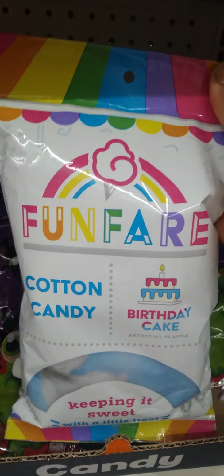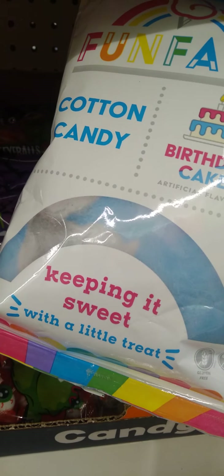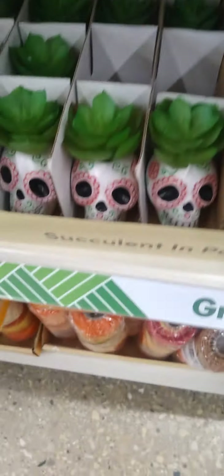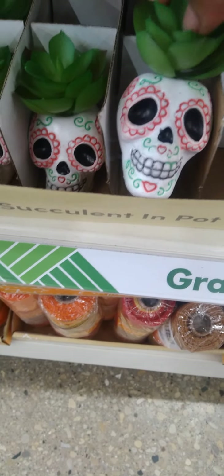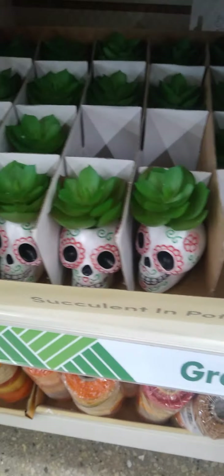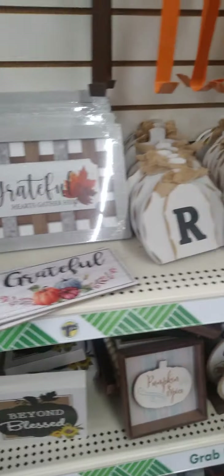Turned around and look what I see — some new cotton candy by Funfair. Birthday Cape. Keeping it sweet with a little treat. Did you see these, guys? They're like Day of the Dead little succulents in a pot — that's different this year. And we got a little fall flowers too.